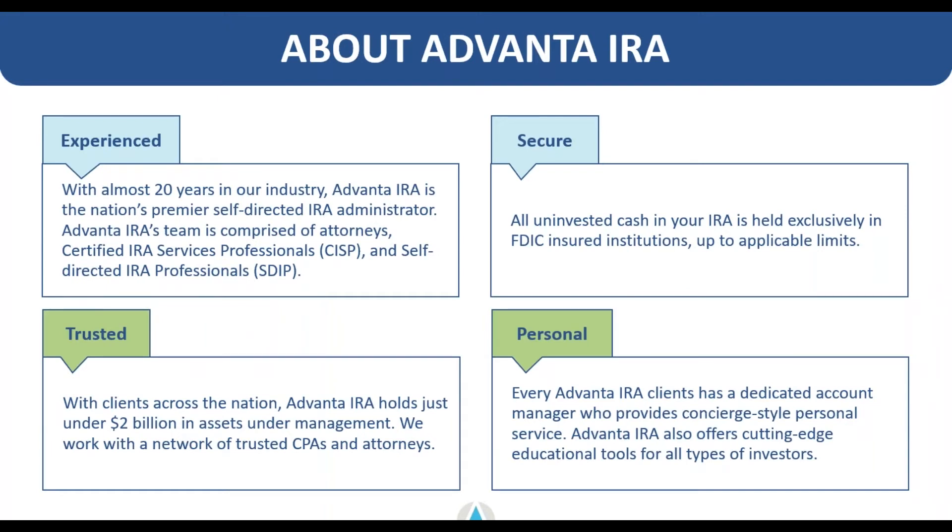Advanta IRA as a company has been around for about 20 years. We've got about 8,000 active clients right now with just under $2 billion in assets under management. The reason we've gotten that far in this space is that we provide you as the client a dedicated customer service account manager who handles all of your transactions, questions, concerns, and any specific IRA-related interests you have. We also try to provide a lot of educational content like you're participating in today.